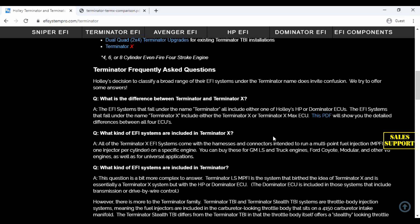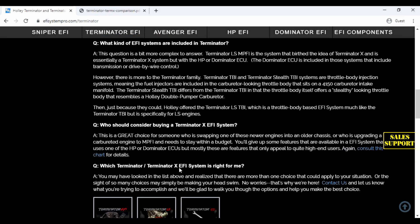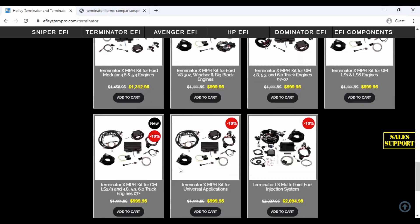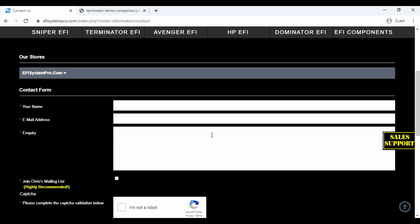If you have any other questions about the Terminator X or the Terminator systems, please reach out to us in any way that you would like. We have online support through chat. You can call us at 800-880-0960. Or if you'd like to send us an email, scroll all the way down and click Contact Us.